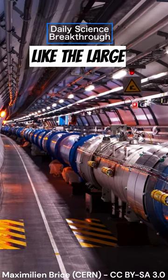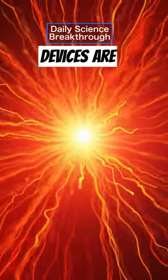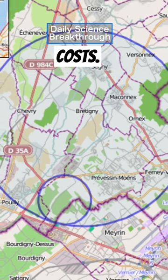Particle accelerators, like the Large Hadron Collider seen here, are essential for fundamental research in particle physics. However, these devices are immense, spanning kilometers, and come with exorbitant costs.